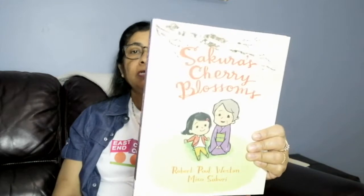Hello everyone. Hope everybody is doing very well. I'm going to read this book, Sakura's Cherry Blossoms, by Robert Paul Weston and Misha Saburi.